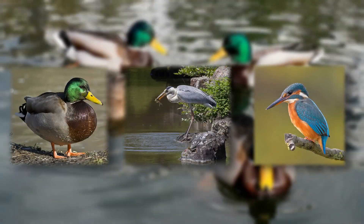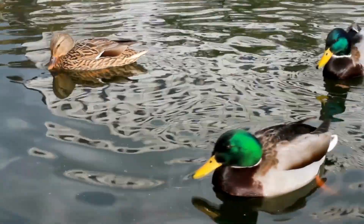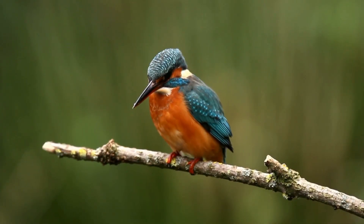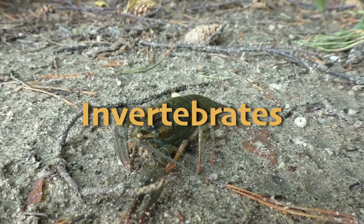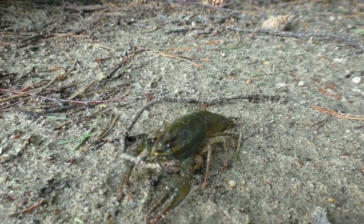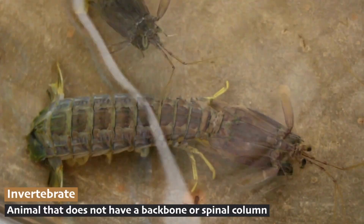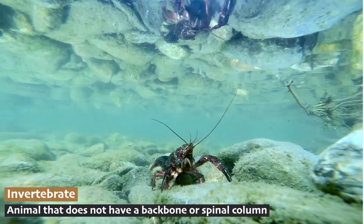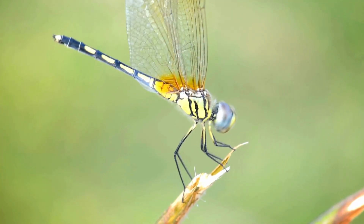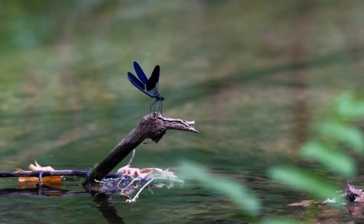Birds such as ducks, herons, and kingfishers are often seen in freshwater biomes. Ducks paddle on the surface, herons wade in the shallows looking for fish, and kingfishers dive from the air to catch their prey. Invertebrates like crayfish, snails, and dragonflies also play important roles in freshwater ecosystems. An invertebrate is an animal that does not have a backbone or spinal column. Crayfish scavenge the bottom, snails graze on algae, and dragonfly larvae live in the water before emerging as flying adults.